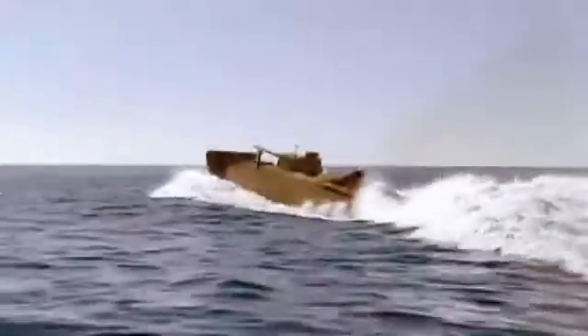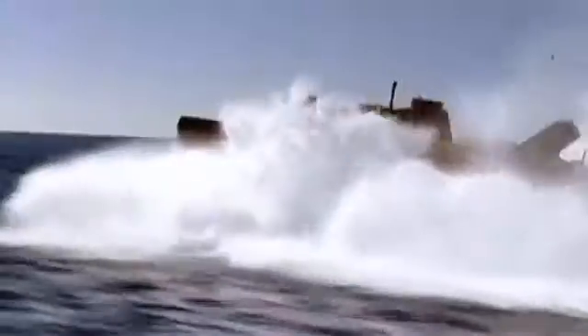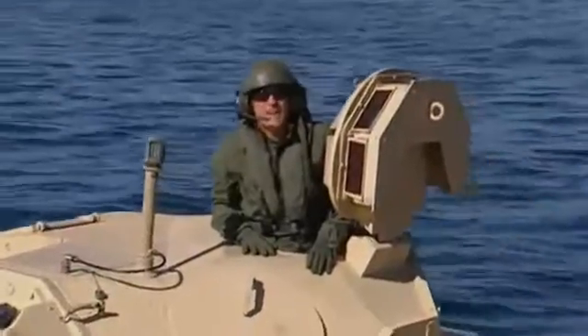What they need is a transformer. A typical Marine operation goes from sea to land and back again, and that means a heavily armored, fully weaponized land vehicle that turns into a top-speed seagoing vessel without stopping. They call it the Expeditionary Fighting Vehicle.